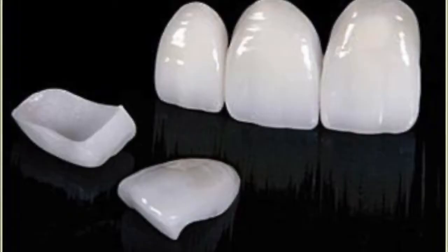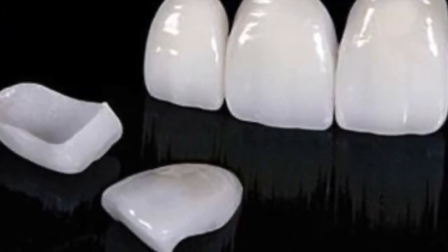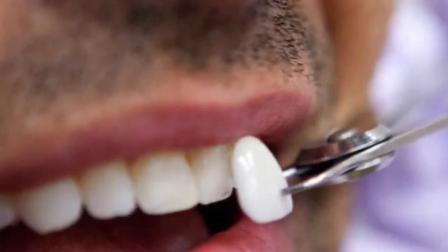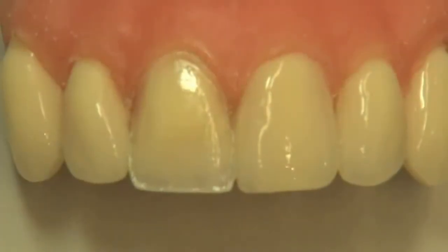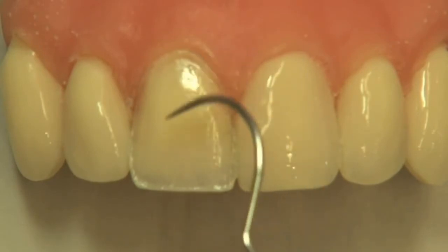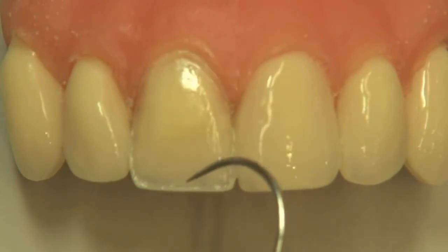Porcelain veneers, on the other hand, are custom-made porcelain shells that are made in a dental laboratory. There is a very minimal amount of tooth enamel preparation or grinding required, so you're most likely going to get an injection at the beginning of treatment to lessen your discomfort. After preparation of your teeth is completed, a mold is taken and sent off to the dental laboratory. It'll take a few days before they're finished, but during this time you'll receive a temporary set of veneers so that you can eat, drink, and talk.